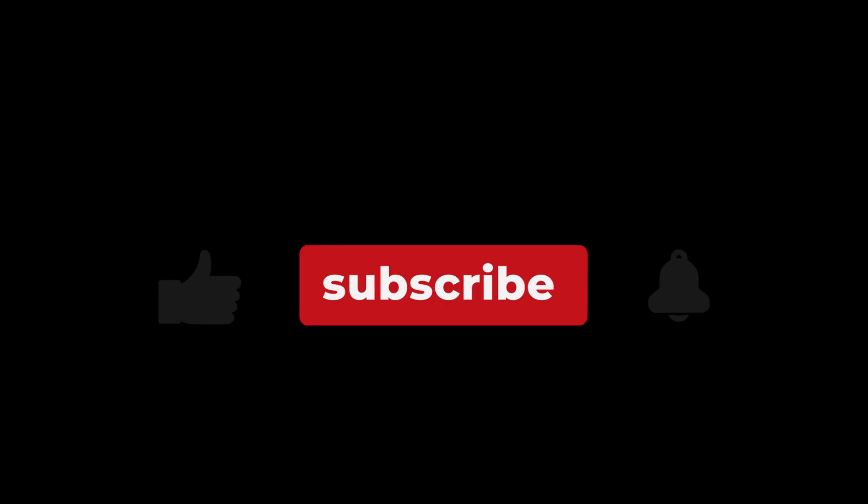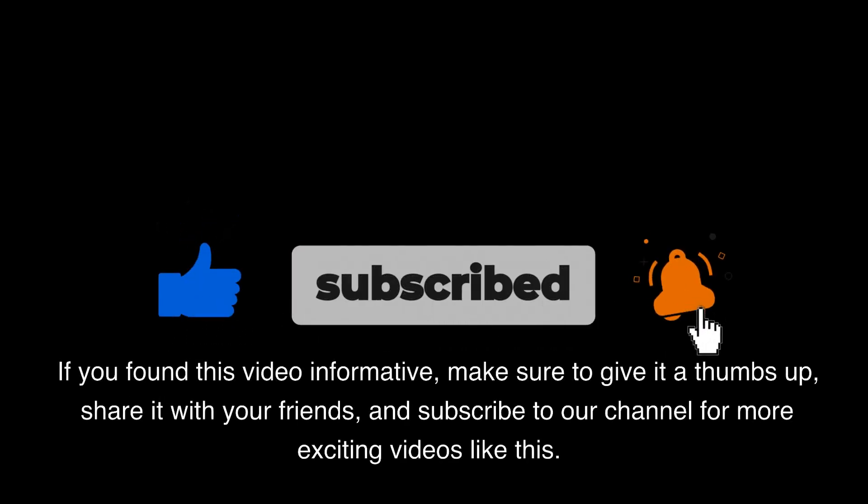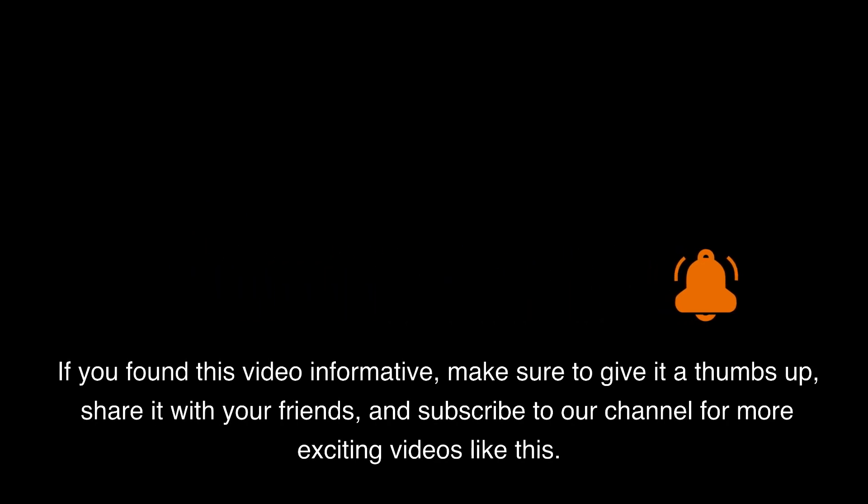Thanks for watching. If you found this video informative, make sure to give it a thumbs up, share it with your friends, and subscribe to our channel for more exciting videos like this.